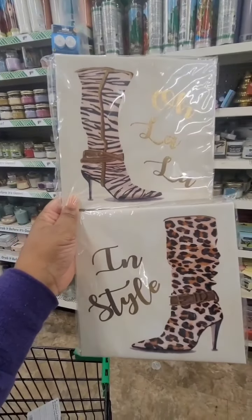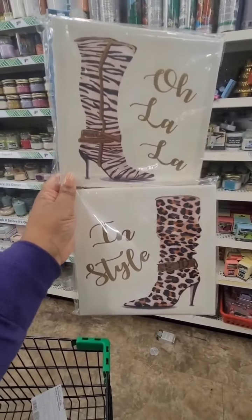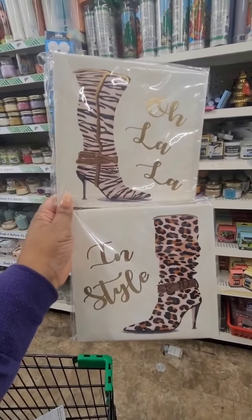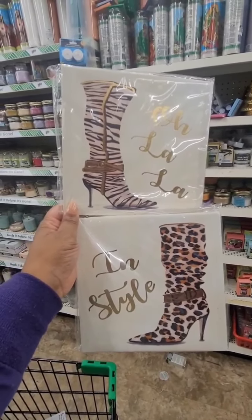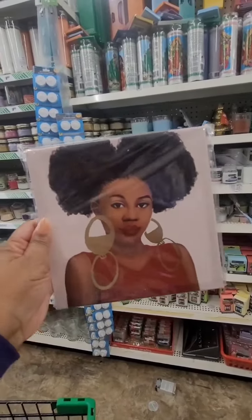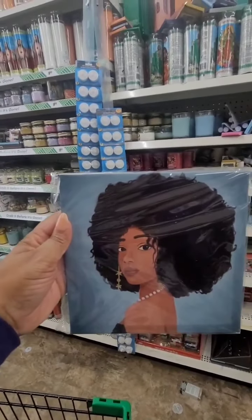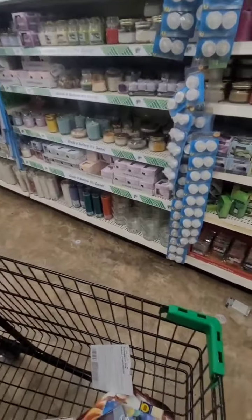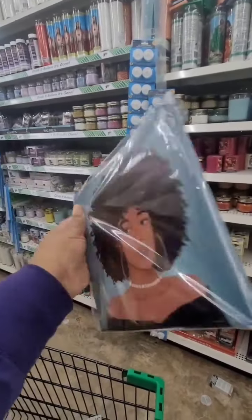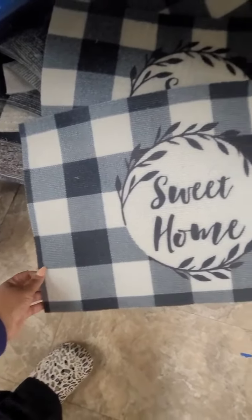Happy to see this new wall art that Dollar Tree has — I'm always looking for different pieces to switch up in my glam area. I am loving these; they did not have these in Greenville for whatever reason. They also have these beautiful prints — these are absolutely gorgeous, really really nice, and for a dollar twenty-five I'll take it.